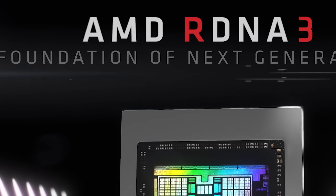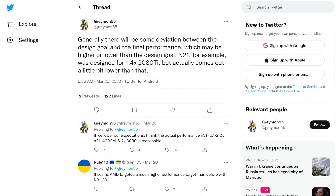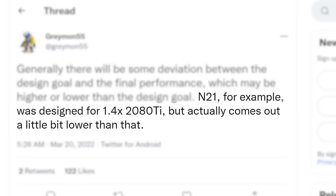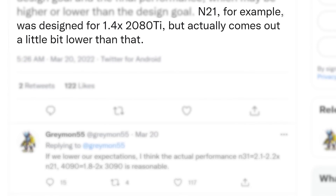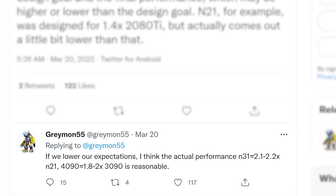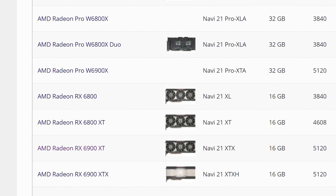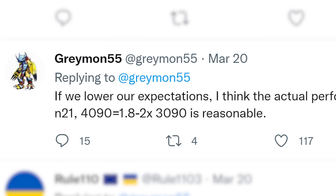Next up, we have what's likely the closest performance figures to AMD and NVIDIA's next-gen GPUs. In a tweet from known leaker gramon55, he discusses GPU performance targets and how they can deviate from final performance. As an example, he mentions Navi 21 had a goal of 1.4 times the 2080 Ti yet ended up being a bit slower. With that in mind, he thinks the final performance for Navi 31 — which would make up cards like the RX 7900 XT — will be 2.1 to 2.2 times faster than last-gen, while the RTX 4090 will be between 1.8 and 2 times faster than the 3090.